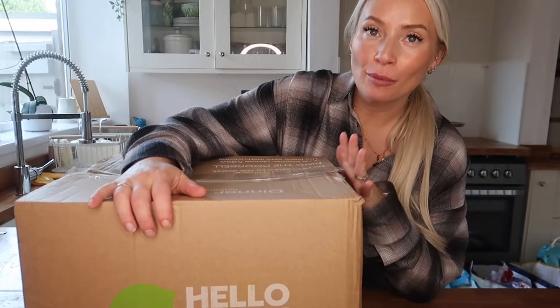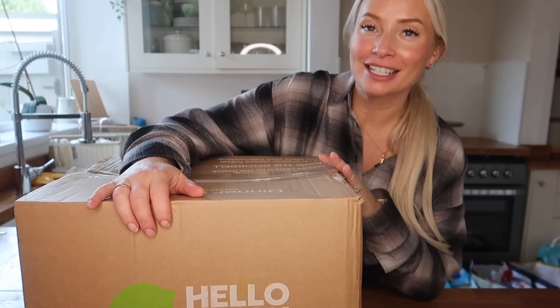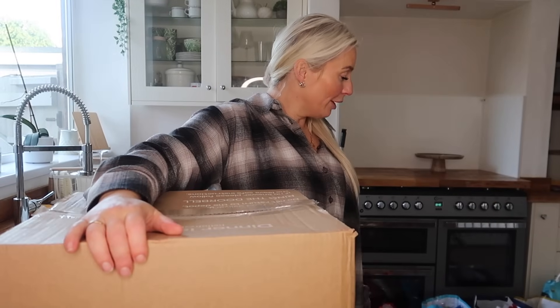I've worked with HelloFresh for a long time now. I absolutely love the convenience of it because it's meal preparation basically delivered to your door — you get all your fresh ingredients and new recipes every week. I find it really helps me out, especially after a long busy day like today. I haven't stopped. I've wanted to get the house ready for autumn and the dog is just completely mugging me off.